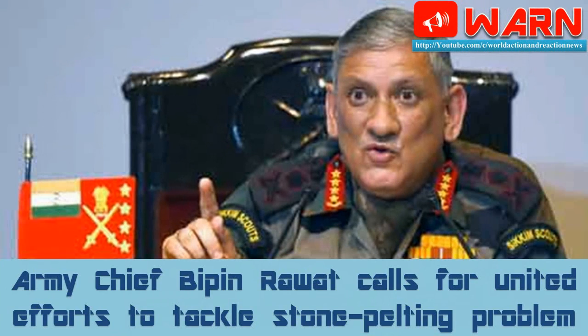Army Chief General Bipin Rawat today called for coordinated efforts by security forces to effectively deal with the problem of stone pelting by civilians during counterinsurgency operations in Kashmir. The Army Chief discussed the issue with local Army officers during security review meetings at headquarters of counterinsurgency units, Kilo Force and Victor Force.